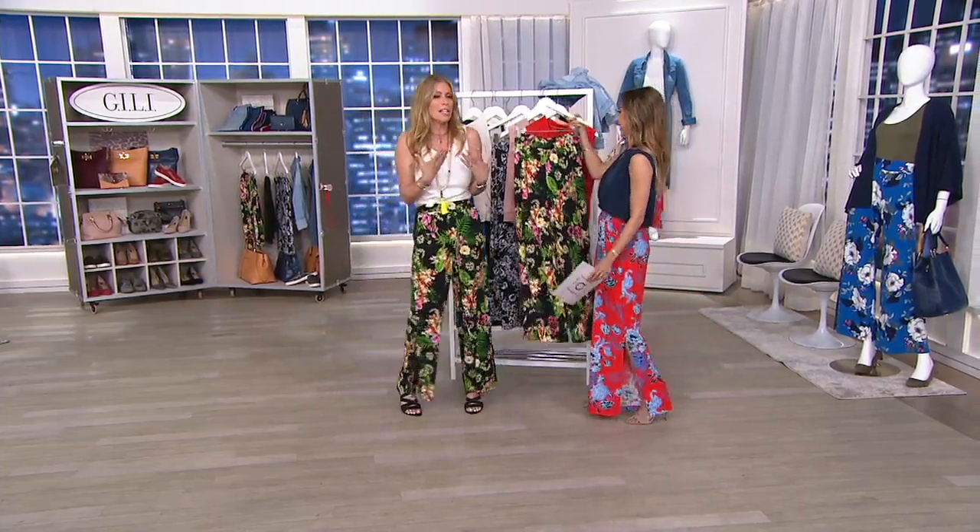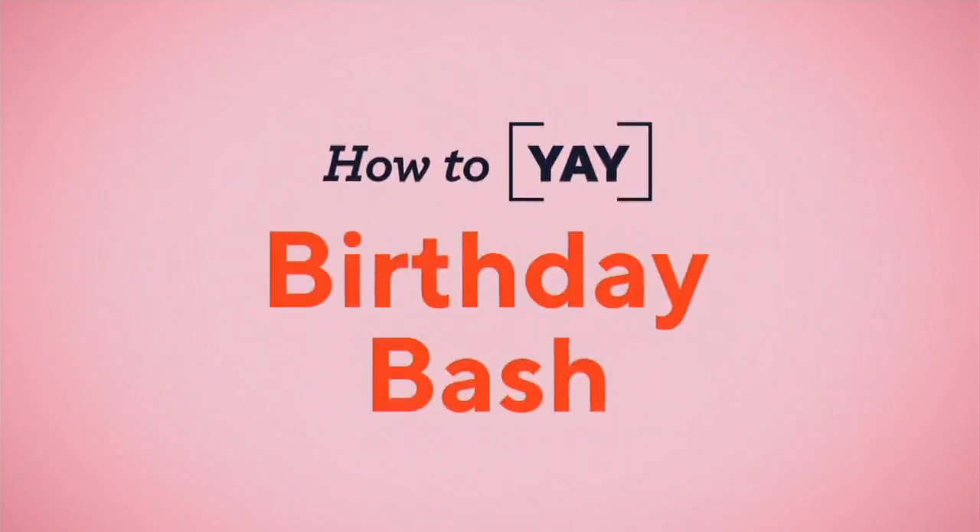These pants just scream fun to me. Whenever I walk in, everyone's obsessed with them. And speaking of them, if you missed our — oh yeah, thank you.